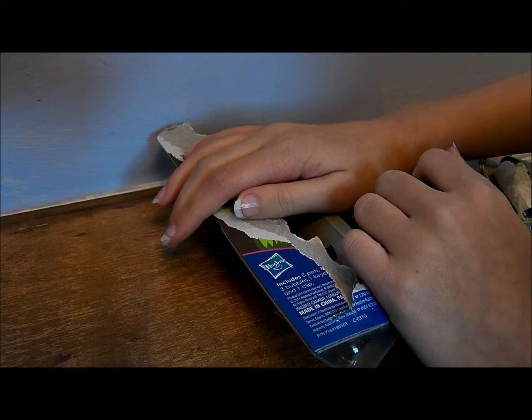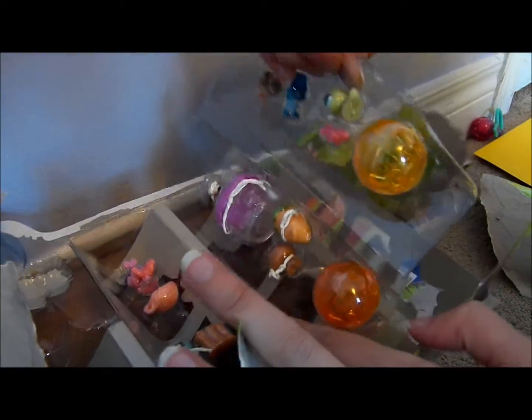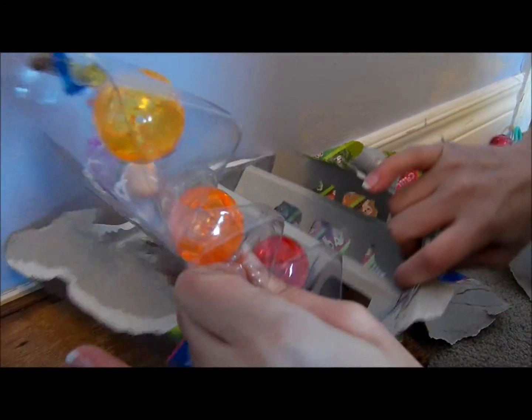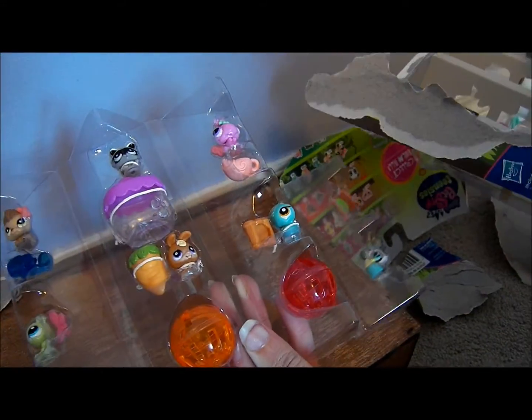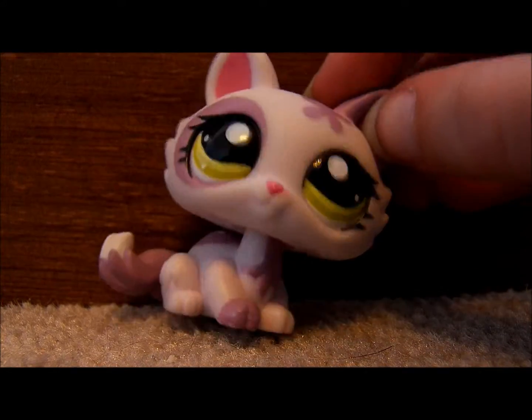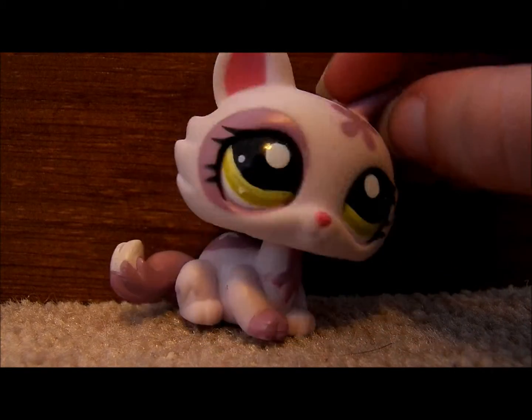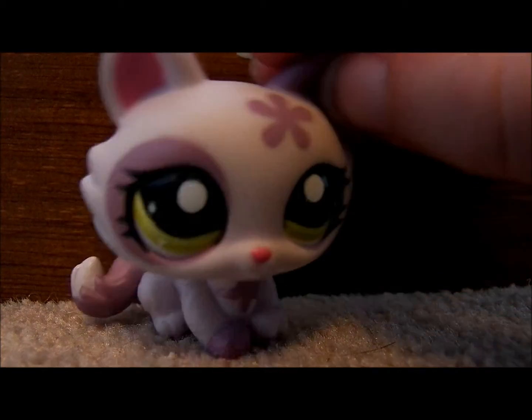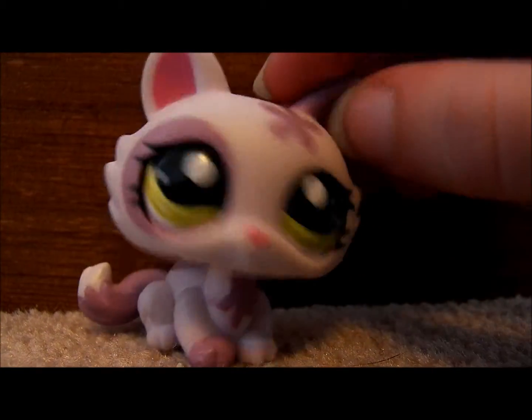Oh! Now, after hours of taking apart each and every teeny, wincy, itsy, bitsy LPS, now I want to show you.